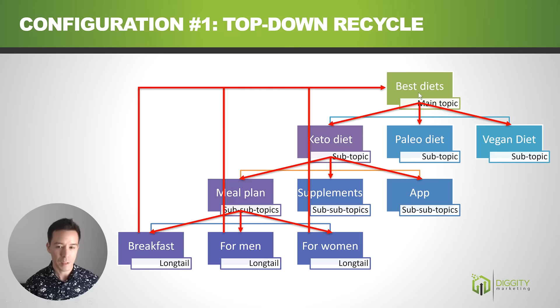If we get an external link to the best diets page, that link juice flows down to all three top subtopics, flows down through meal plan, supplement, and app, through the breakfast, men, and women pages, and then recycles back up to the top. Every single page on the entire website gets a piece of that link juice. The reason we flow back up is to complete the loop — if a page dead-ends, the link juice goes nowhere.